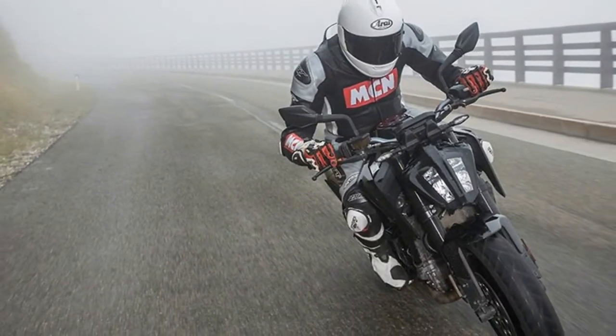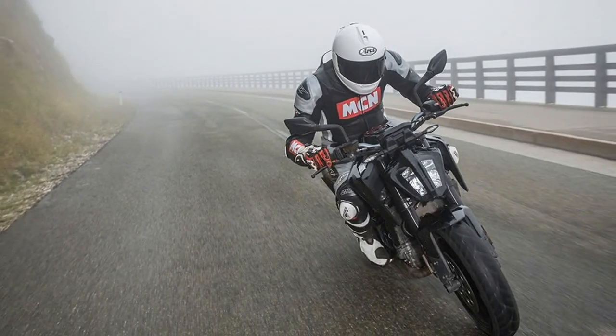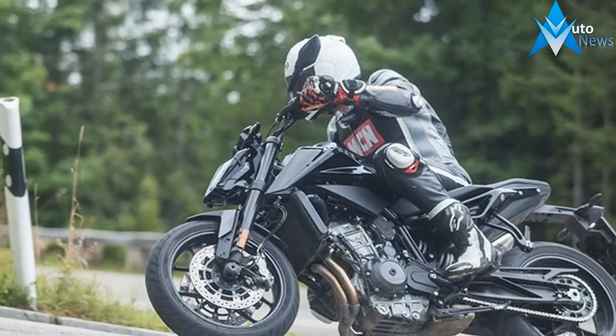The 103bhp twin gets adjustable WP suspension, cornering ABS, lean angle suspension, TC, and a two-way quick shifter. Former Q, fast.